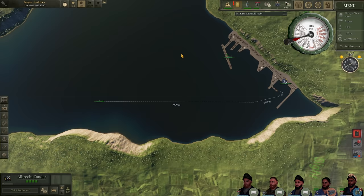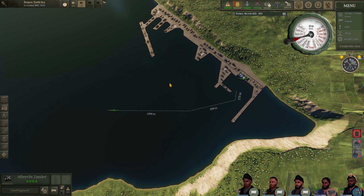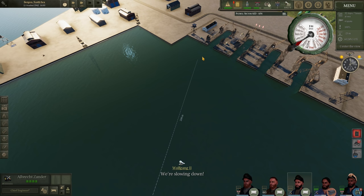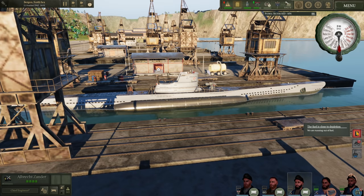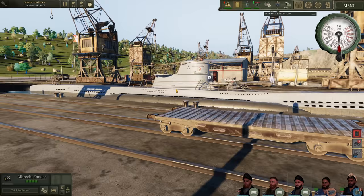We have successfully made it into Bergen with 8% fuel left — it is a good thing we decided to return home when we did, because that is a mighty close call. A few ships in the harbor as we head towards our berth to wrap up this patrol. Overall it was a pretty good patrol. Wild, very very lucky indeed.